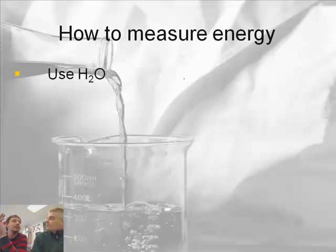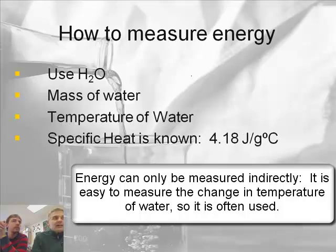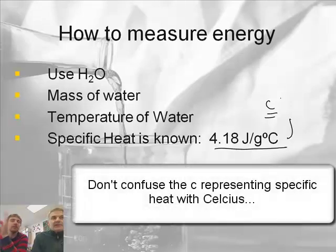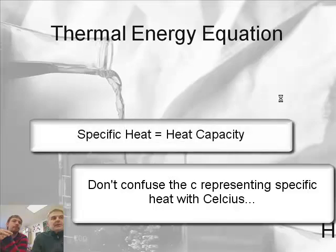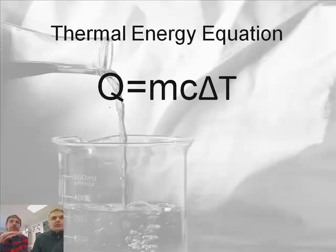So how do we measure energy? Energy is a tricky thing to measure — we have to measure changes that occur. The way we're going to do it is use water: we're going to heat up some water, and if we know the mass of the water and the temperature, the specific heat is known. Specific heat, also called heat capacity, is abbreviated C. These two terms mean the same thing. There's an important equation called the thermal energy equation.